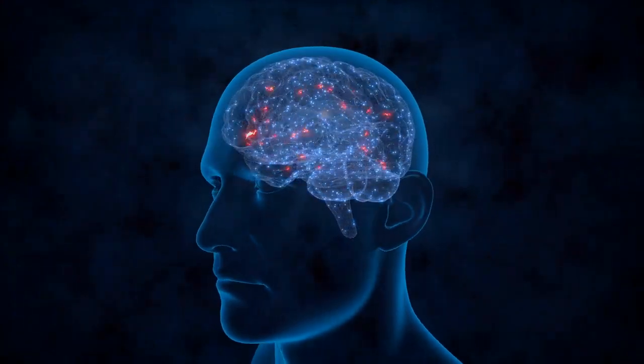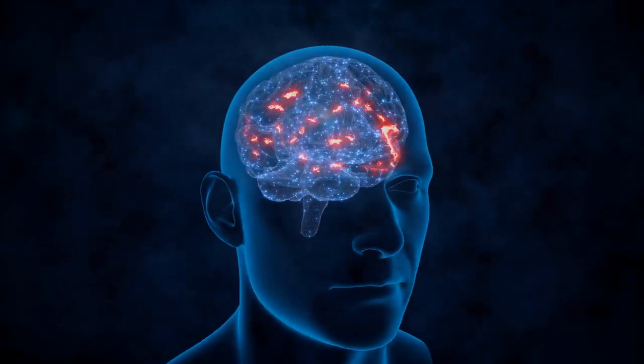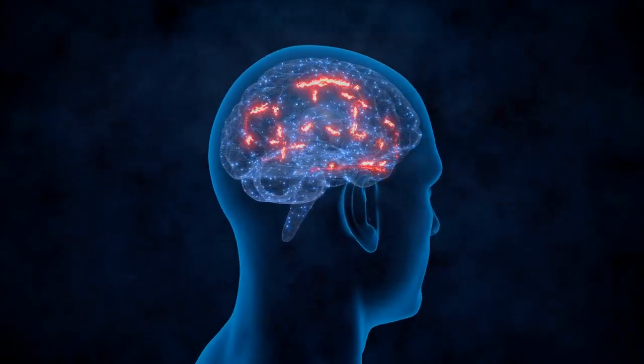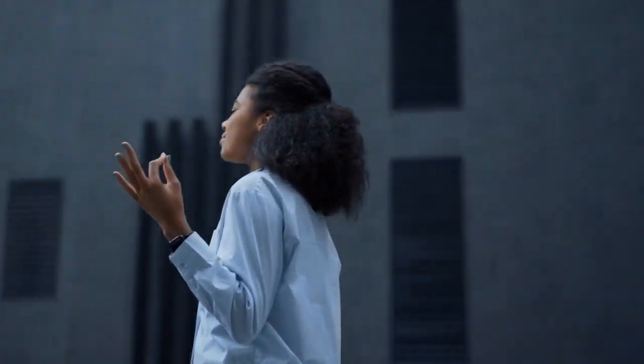Sign 8: Difficulty concentrating and brain fog. Kidney dysfunction can also impact your cognitive abilities, leading to difficulty concentrating, mental fogginess, or memory problems. Practice stress management techniques, ensure adequate sleep, and maintain a well-balanced diet to support your brain health along with your kidneys.